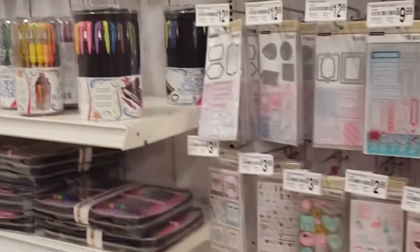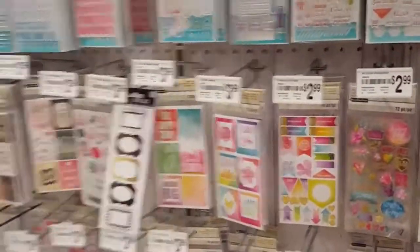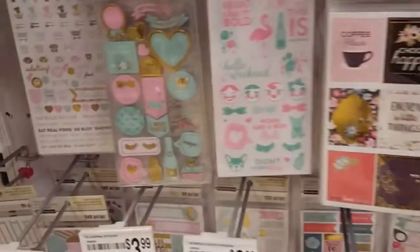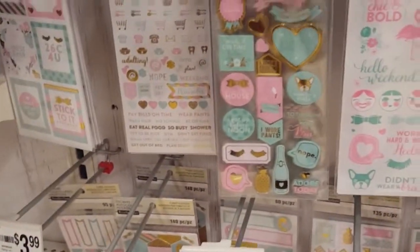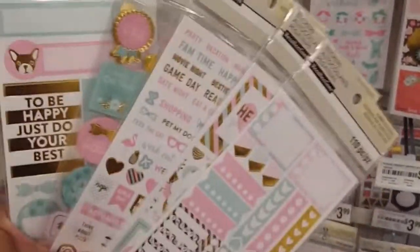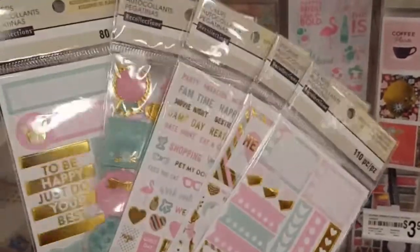Hey guys, I made it to Michaels and I'm checking out the stickers right now because there is a 50% off coupon for the Recollections brand, which is the bomb. I'm really excited. I'm going through them and deciding which ones I want to get — I might do these right here. I still have a lot of looking around to do, but stay tuned, I'll be posting a haul on what I decide to get.